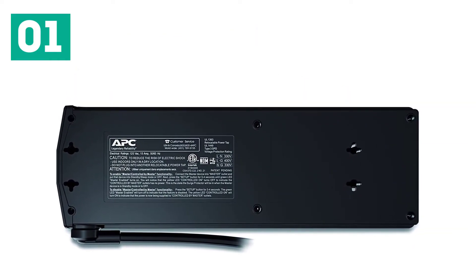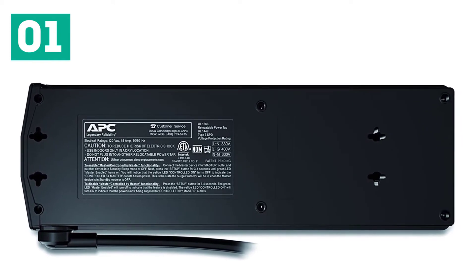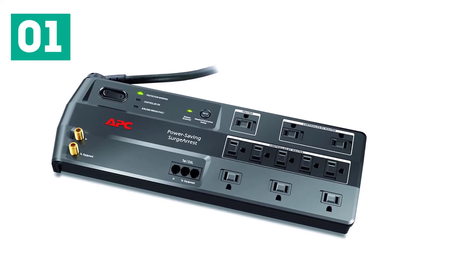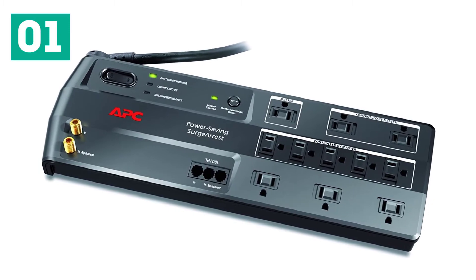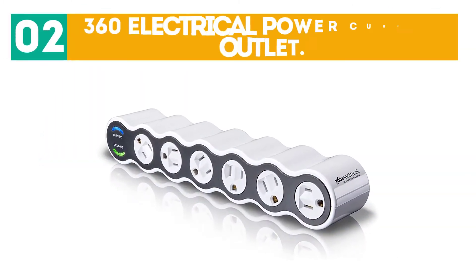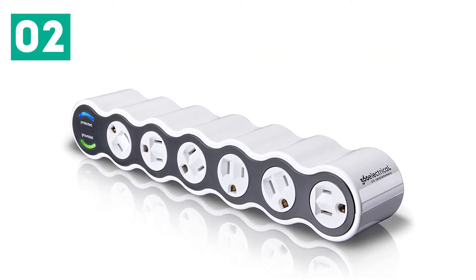Among the power strips we tested, it has a unique power-saving master-controlled outlet. When enabled, if the equipment plugged into the master outlet is turned off or put in standby mode, anything plugged into the seven controlled outlets is also turned off.